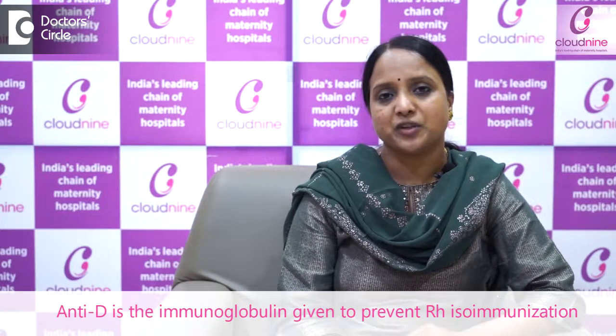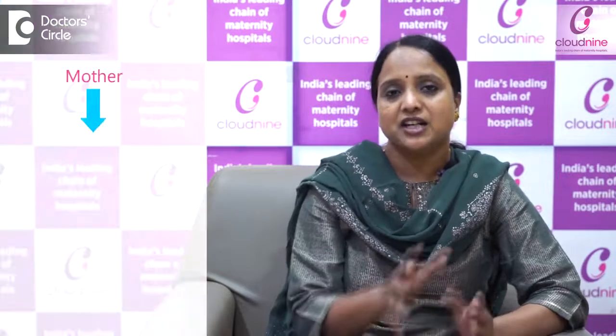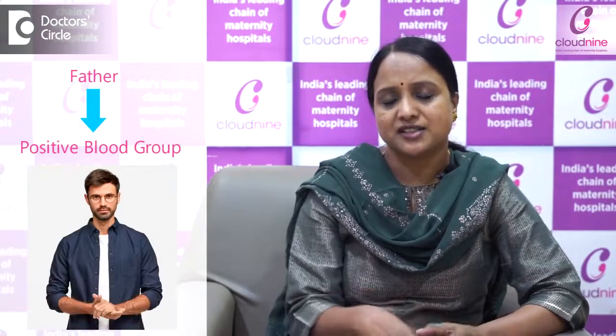AntiD is the immunoglobulin which is given to prevent RH isoimmunization — that is, the mixing of blood group antigens and antibodies. For example, if the mother is RH negative and her husband is RH positive, the mixing of blood antigens and antibodies will lead to the formation of antibodies which will destroy the fetal RBCs in the next pregnancy if that baby happens to be RH positive.